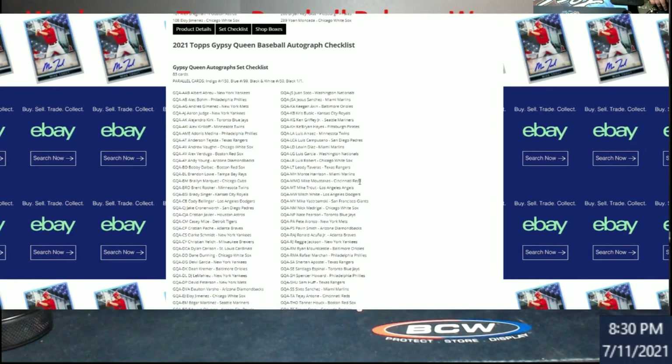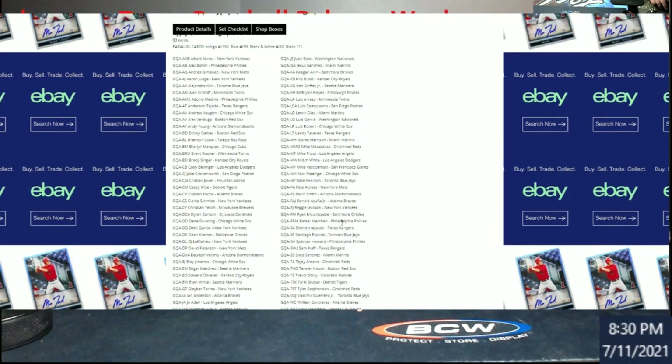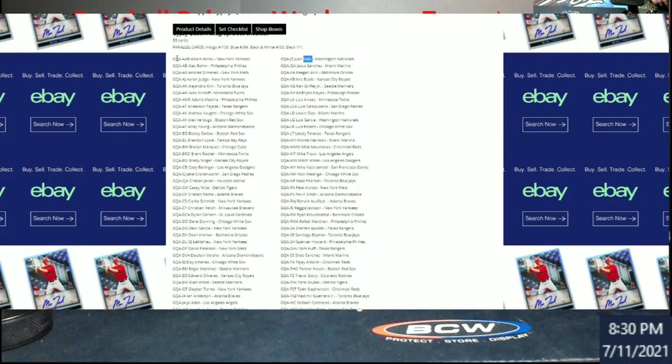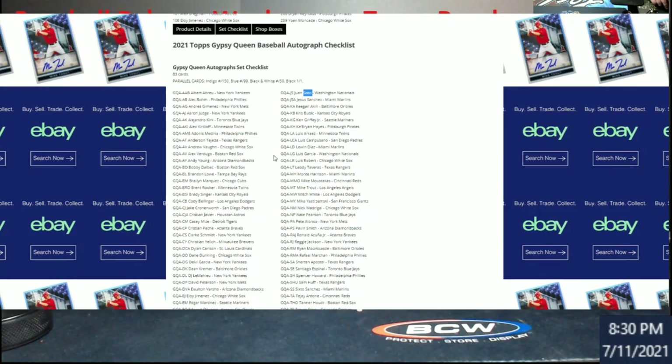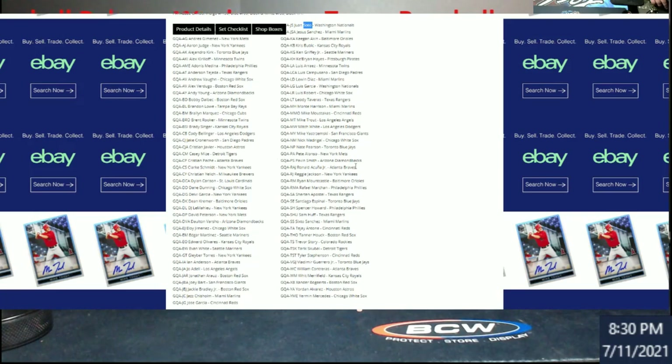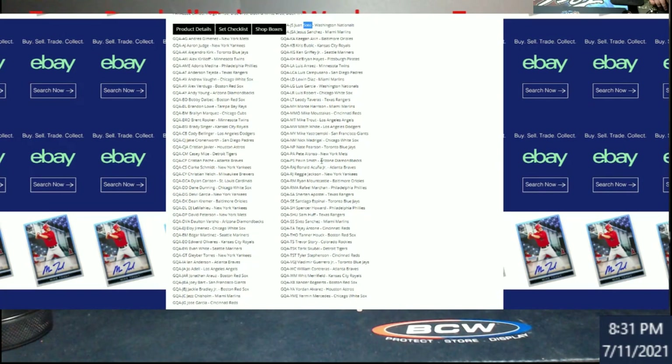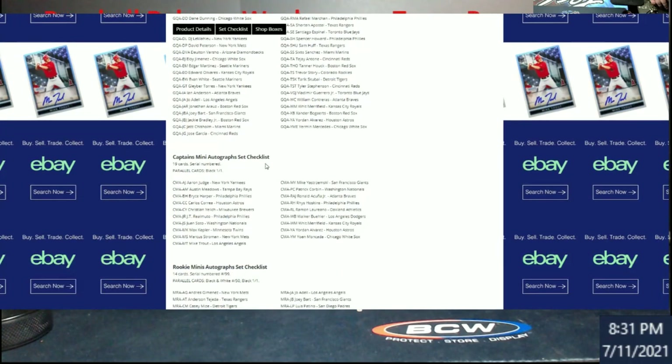There are image variations too. Big checklist for autographs — 83 different autographs. So you're getting two per box and you're probably getting one of those. We've done well in the past opening or getting into breaks on this. It's definitely one of the harder hit products. What I really like is the captain mini autographs. I was thinking of what they did — was it last year or the year before — with all-time captains where you had Jeter and stuff. Wait, this is all current players: Trout, Soto, Harper, Judge.